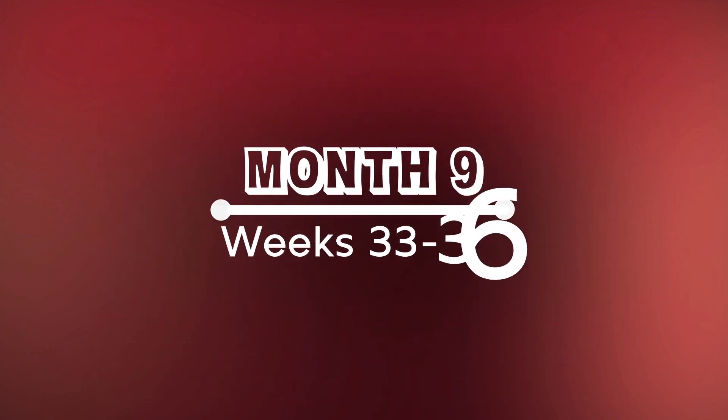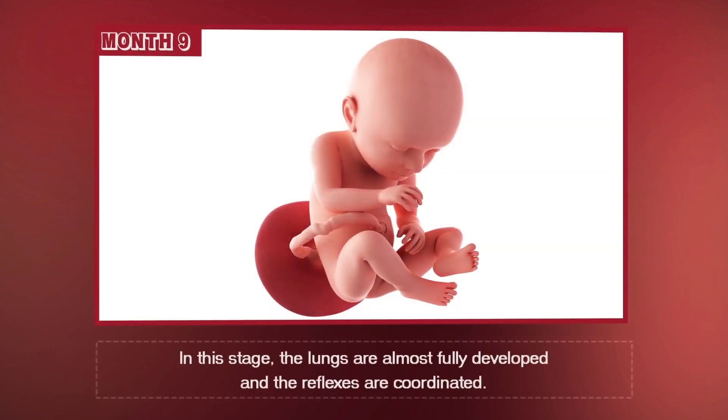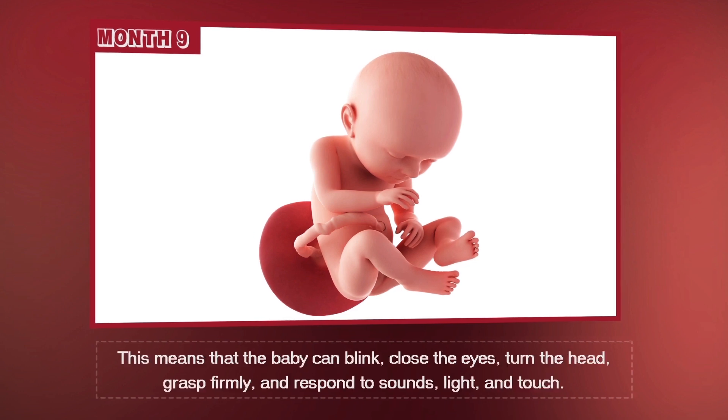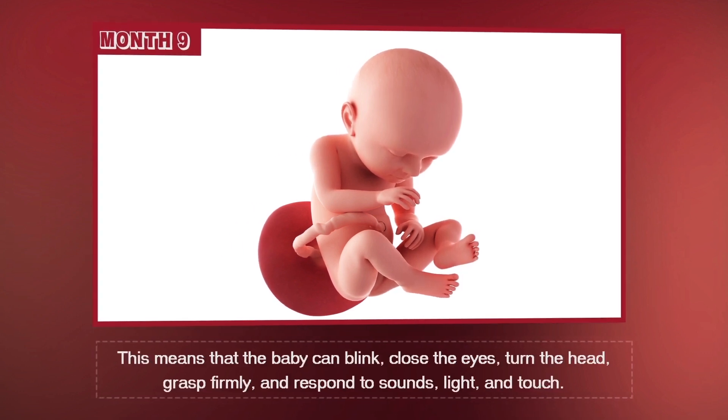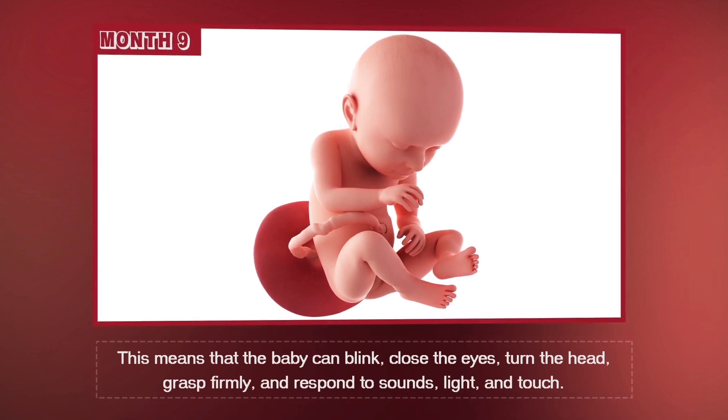Month 9, Weeks 33 through 36. In this stage, the lungs are almost fully developed and the reflexes are coordinated. This means that the baby can blink, close their eyes, turn their head, grasp firmly, and respond to sounds, light, and touch.